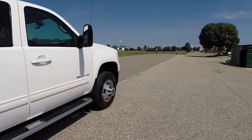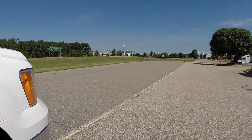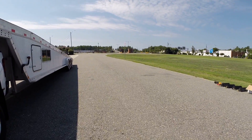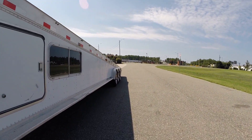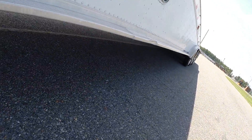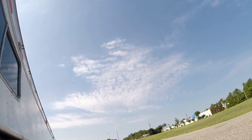Before purchasing this trailer, I probably spent about six hours with the seller going over the whole thing. All the aluminum is in great condition. I checked every single weld on this trailer and there is not one weld that has cracking in it. The underneath of this trailer is absolutely perfect all the way through.